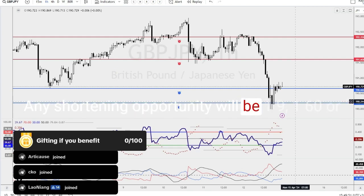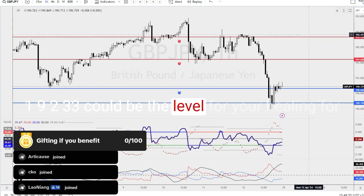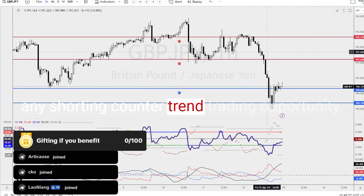Any shorting opportunity will be at 191.60 or 192.33. These could be the levels for you heading into any shorting counter-trend trading opportunity.